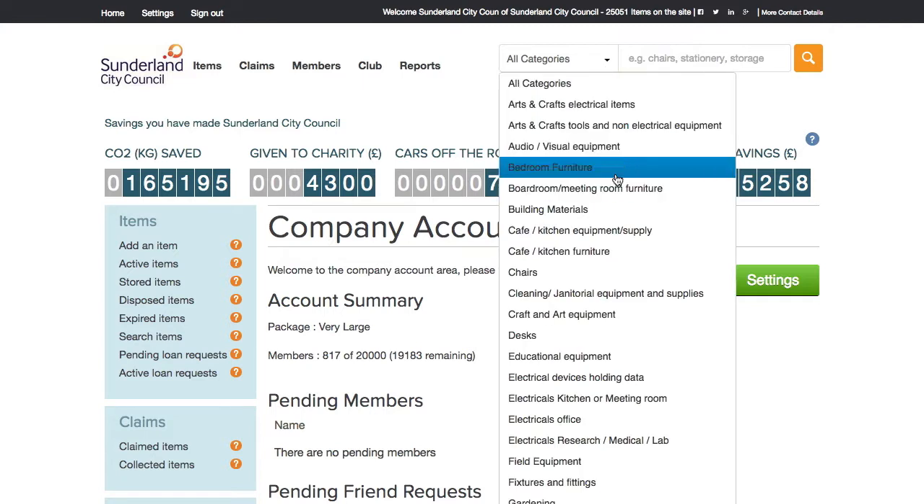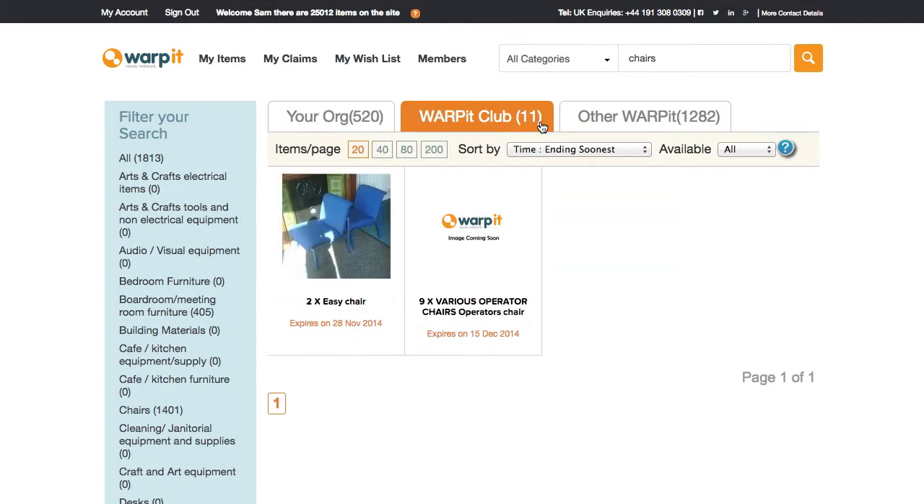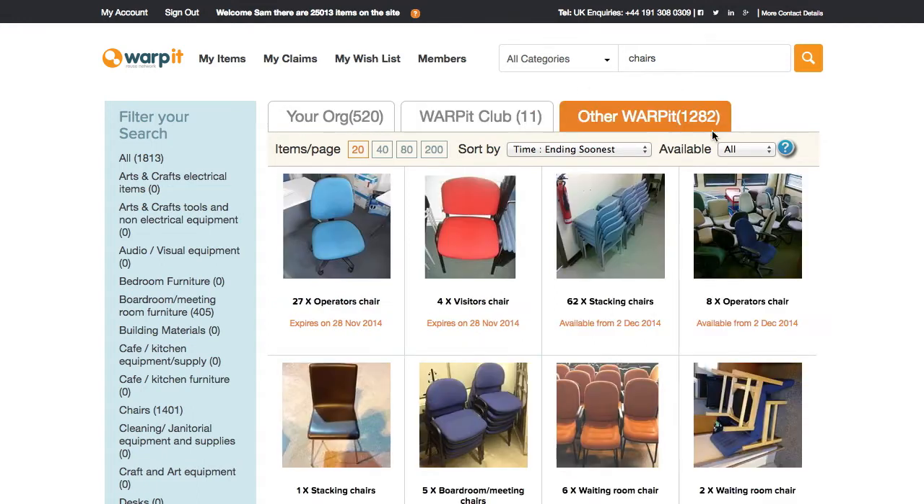Searching for items is easy. Search within your internal network or view what other organizations have to offer locally and even nationally. Then arrange collection.